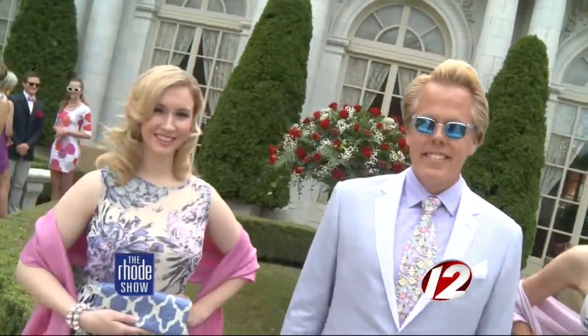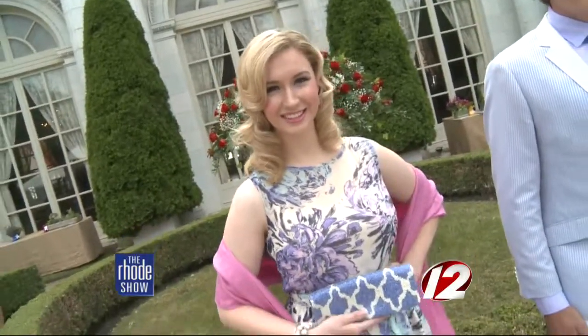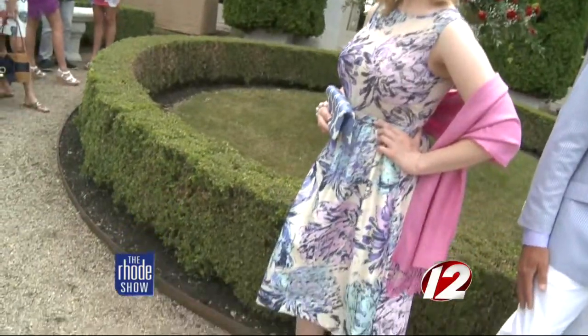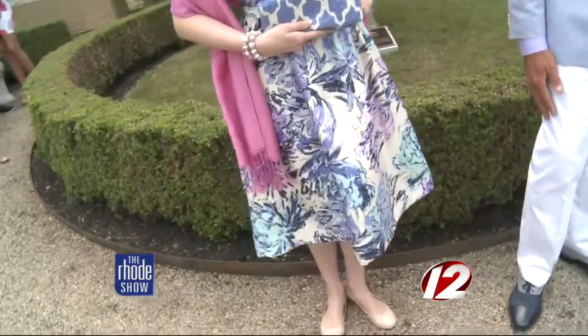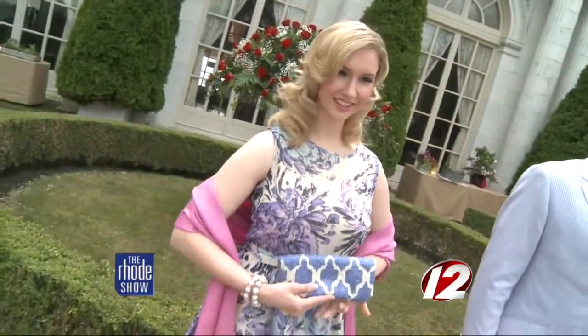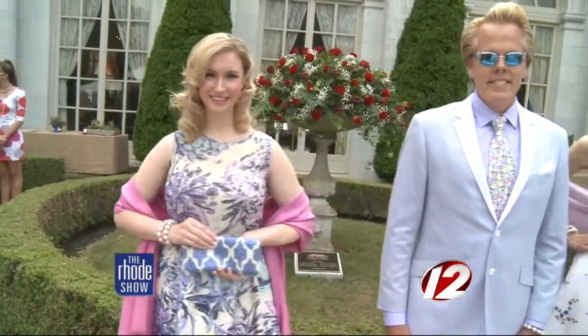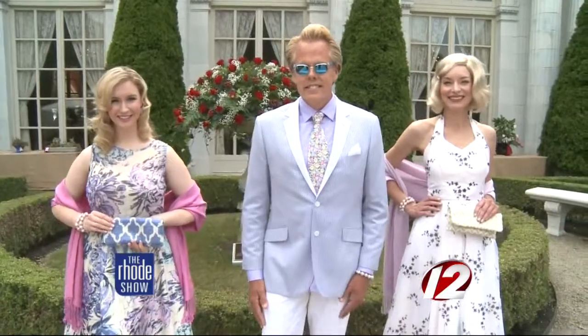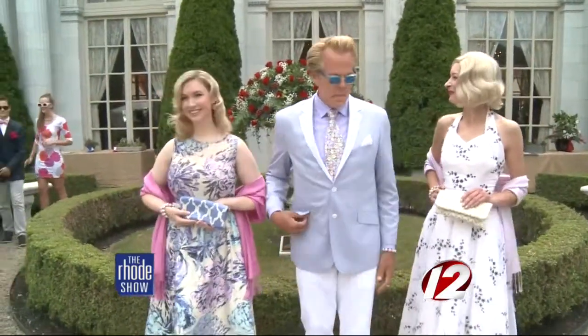Last but not least, here is Miss Rhode Island 2013, Jessica Marfea, wearing a beautiful silk shantung dress in lilac, pale pink, and blue with a fuchsia pashmina and a gorgeous hand-beaded periwinkle lattice bag. She's channeling Grace Kelly in a look perfect for a dinner dance, afternoon tea, or anytime you want to look lovely. Can we get all of you back in here for one final look?